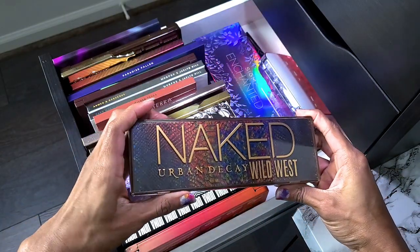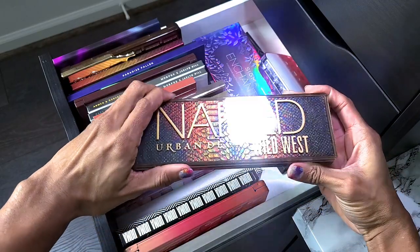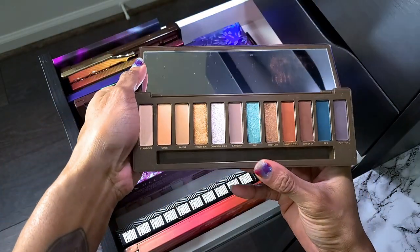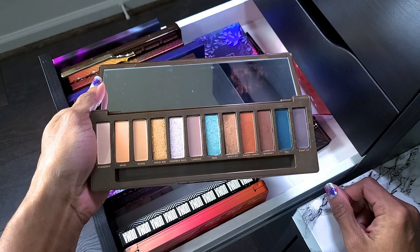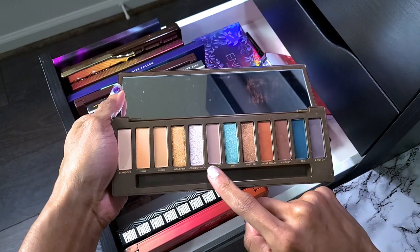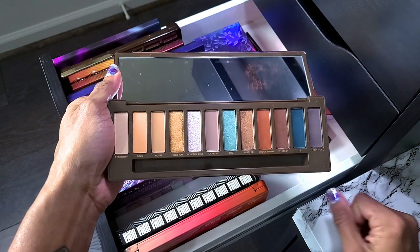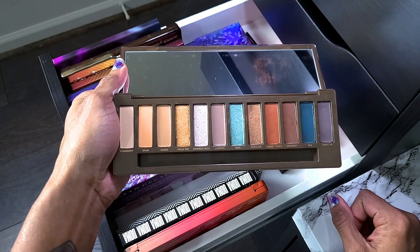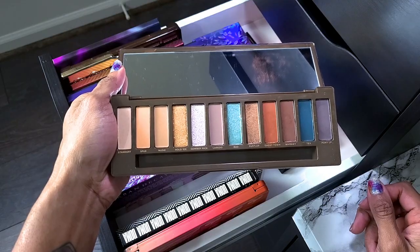This palette is newer — got it within the past six months or so. It's the Urban Decay Naked Wild West. To be completely honest, I need to hurry up and try it because the colors look a little ashy. I'm really just here for a couple of these shades. But I just got it so I'm not going to get rid of it — I think I just got caught up in the hype and bought it on sale for 30% off.